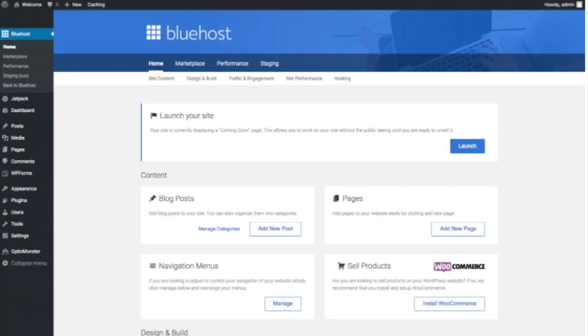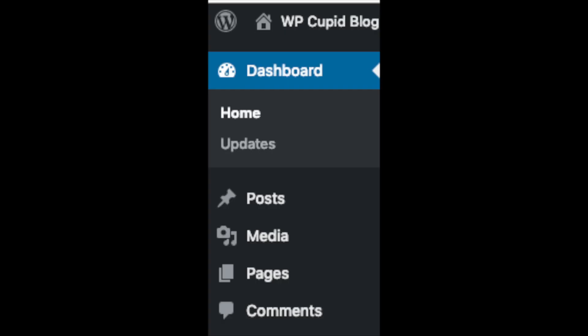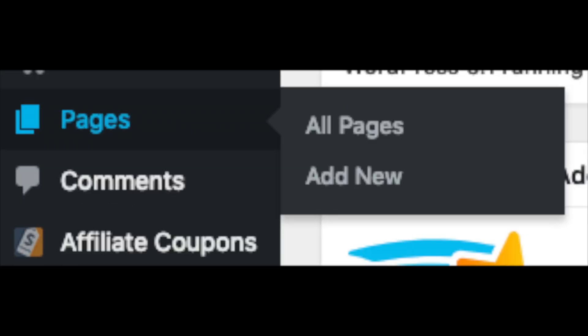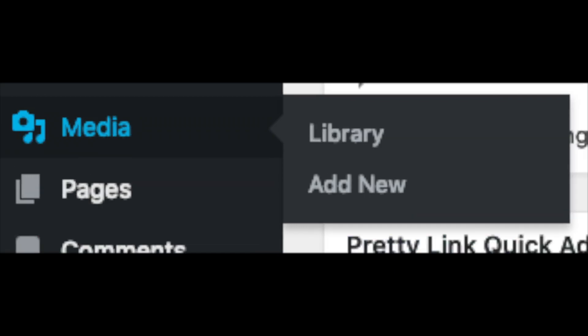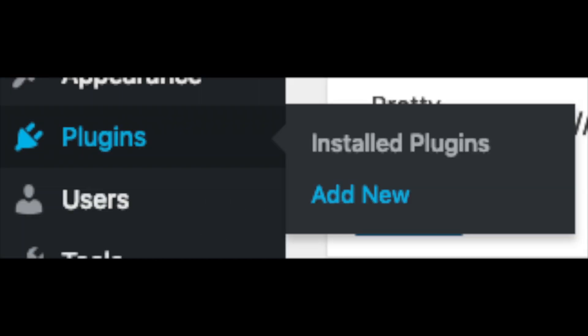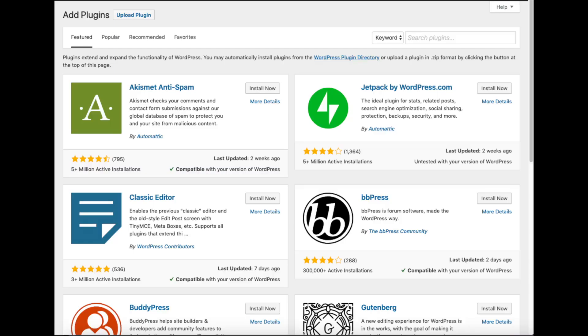This is what the WordPress dashboard looks like. It will ask you a few questions — if you don't need help just click the option that says you don't need help. You will see Blog Posts where you can add new blog posts, where you can add new pages, navigation menus you can change, and if you are going to sell products you can install WooCommerce. On the far left you will see tabs — hover over them and get to learn them. Posts is where you can add new posts. Pages is where you can add new pages. The Media tab is where images you upload will show. Comments is where you can view comments people leave on your blog. Plugins is where you can install plugins — almost any customization or feature you would want, more than likely there is a plugin already made for it.